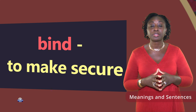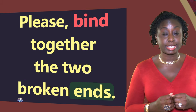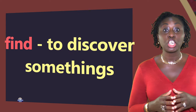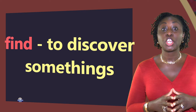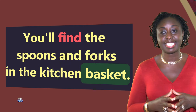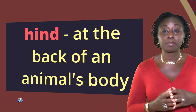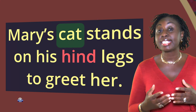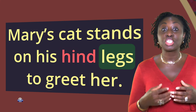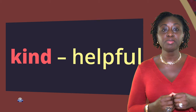Please note that the meanings in this video are not limited to the meanings of the words. Bind: to make secure. Please bind together the two broken ends. Find: to discover something. You'll find the spoons and forks in the kitchen basket. Hind: at the back of an animal's body. Mary's cat stands on his hind legs to greet her.